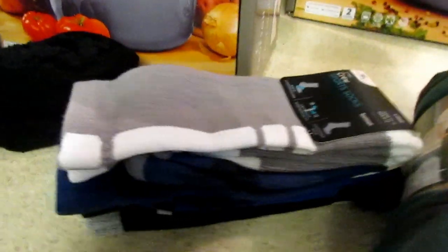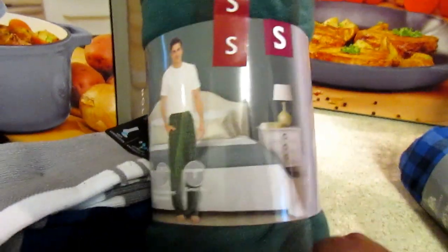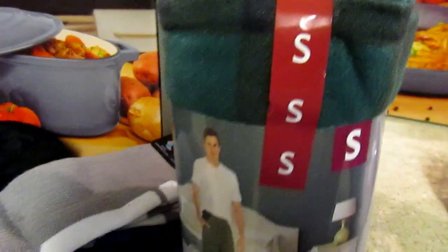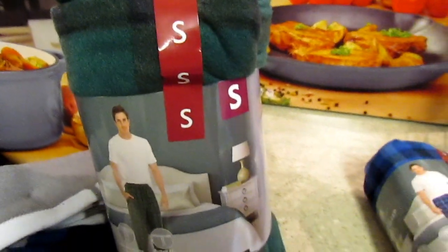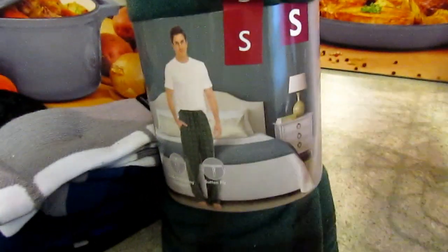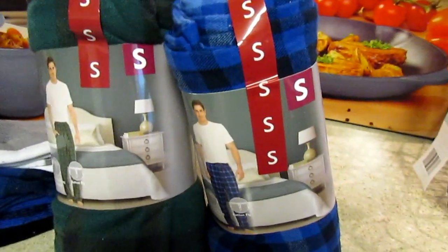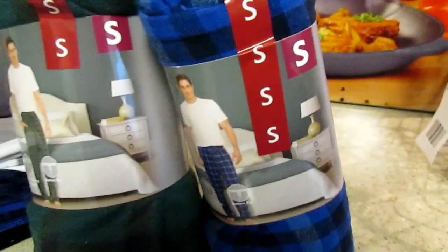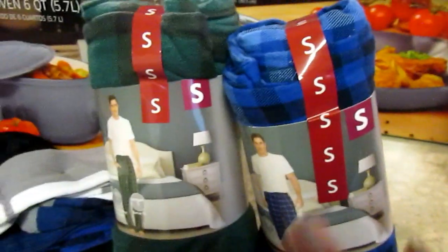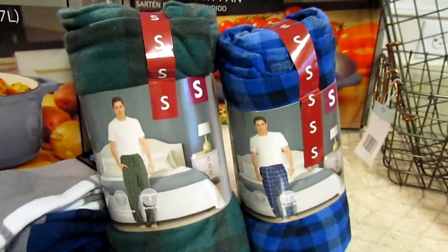I saw in the flyer they had men's sleep pants this week. I wish they were flannel, but JJ will probably wear them anyway. I got his favorite color, green, in a small — they go up to extra large. I also got a small in blue, which is more of a flannel. These are $6.99, which I think is a good price, though if you wait you might find them cheaper on Black Friday.